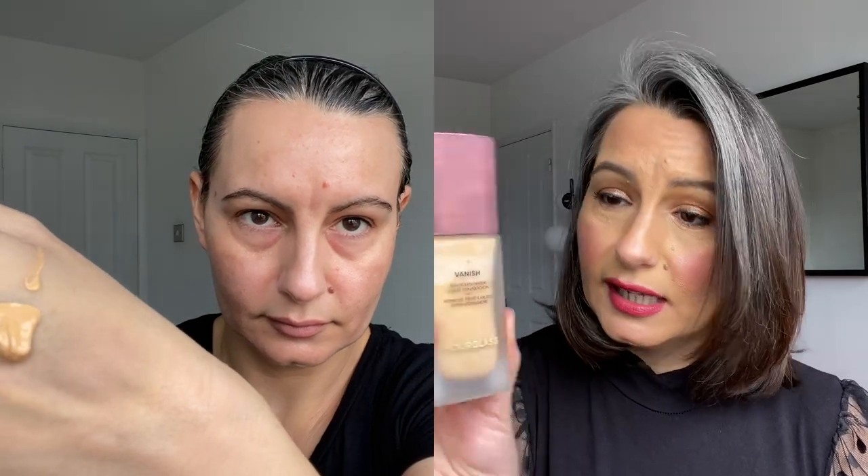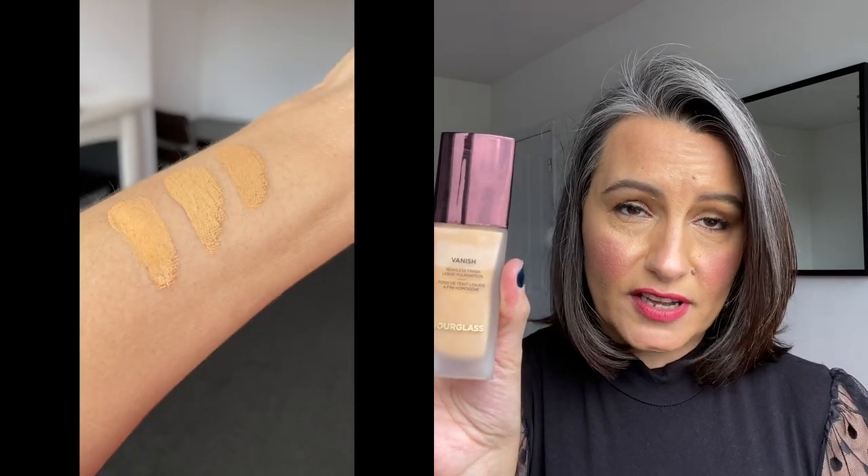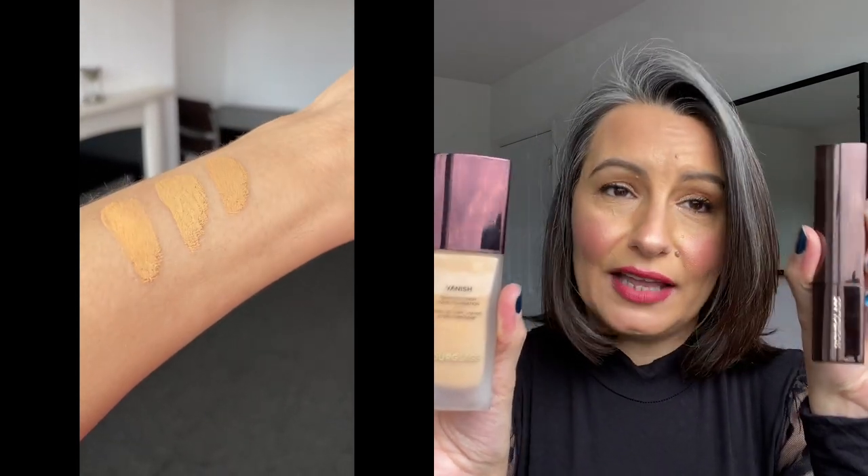Now foundation. Hourglass have two foundations and I have used both in these videos. The Vanish foundation - this is the liquid foundation - and this one is a seamless finish full coverage foundation. This is what I have on today across my whole face. I use the shade Nude and I will add swatches. The first swatch is Nude, the second swatch is Sand in the stick foundation and the third is Beige in the stick foundation. Nude for me is probably the best for my winter skin. It looks quite orangey in the bottle but it's actually really not - as you can see it blends beautifully.